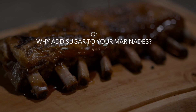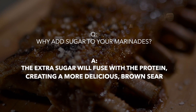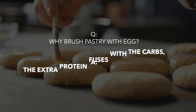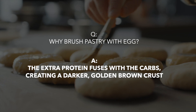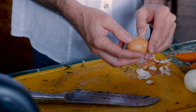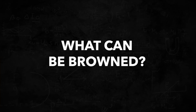This formula explains so many things, like why you should add honey or sugar to your marinades — the extra sugar will fuse with your proteins, creating a more delicious golden brown sear. It explains why pastries are often brushed with egg — the extra protein fuels the reaction, creating a darker golden brown crust. And it explains why a fried egg cooked in a sizzling hot pan will take on a brown crust, while an egg boiled in water will never brown because it never reaches past 140 degrees.